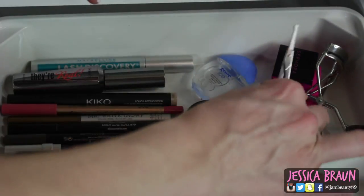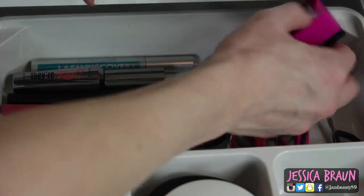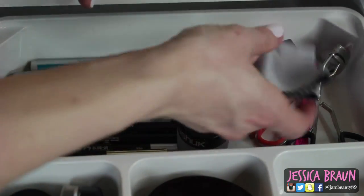I've also got some eye drops, brow tweezers, tweezers and scissors, a lash curler from Sephora, a sharpener, and a cloth that came with my SimpleHuman mirror that I use to wipe it down when it's looking smudgy.